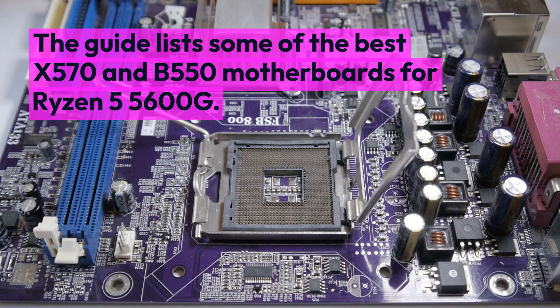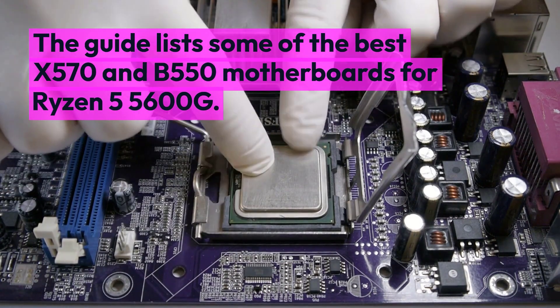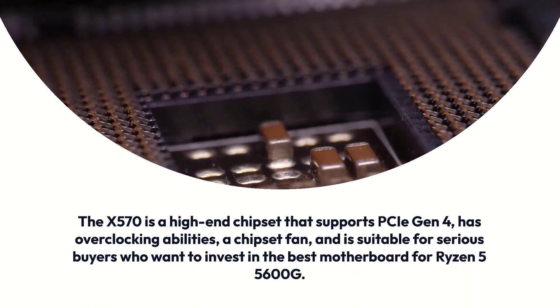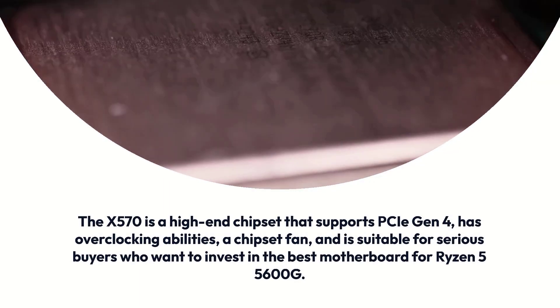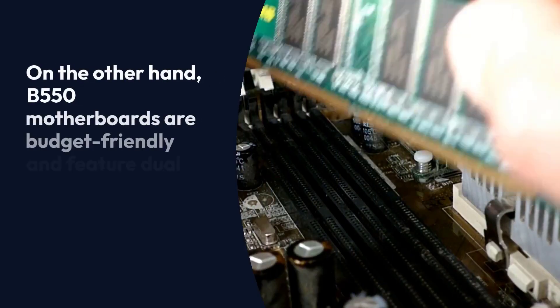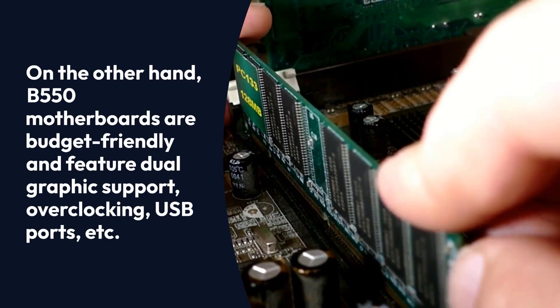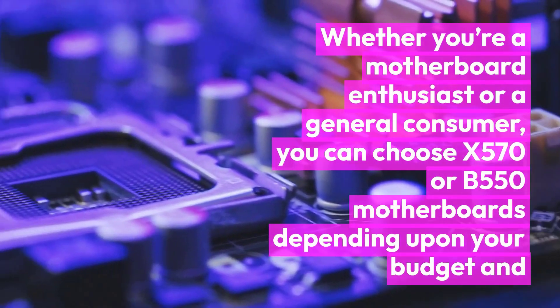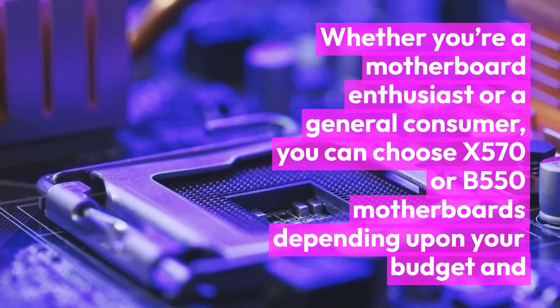This guide lists some of the best X570 and B550 motherboards for the Ryzen 5 5600G. The X570 is a high-end chipset that supports PCIe Gen 4, has overclocking abilities, a chipset fan, and is suitable for serious buyers who want to invest in the best motherboard. On the other hand, B550 motherboards are budget-friendly and feature dual graphics support, overclocking, USB ports, and more. Whether you're a motherboard enthusiast or a general consumer, you can choose X570 or B550 depending upon your budget and requirements.